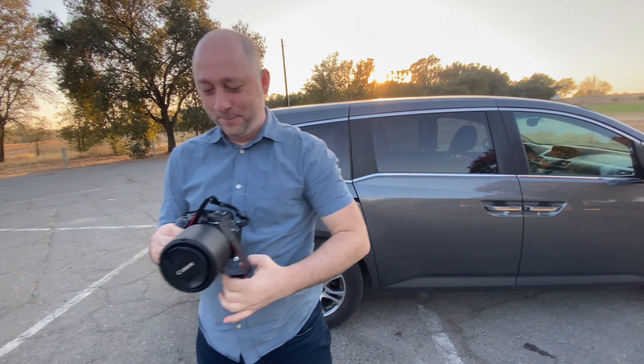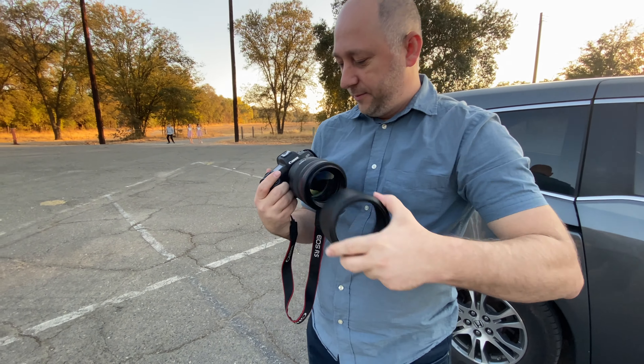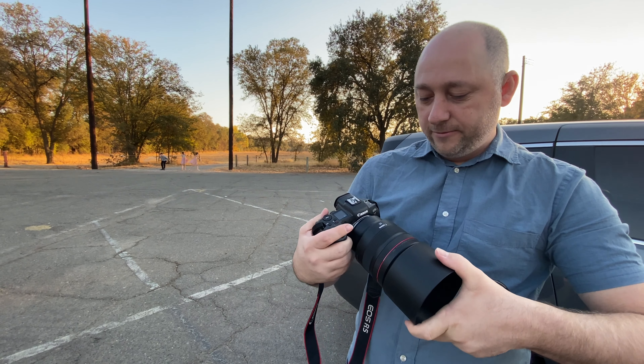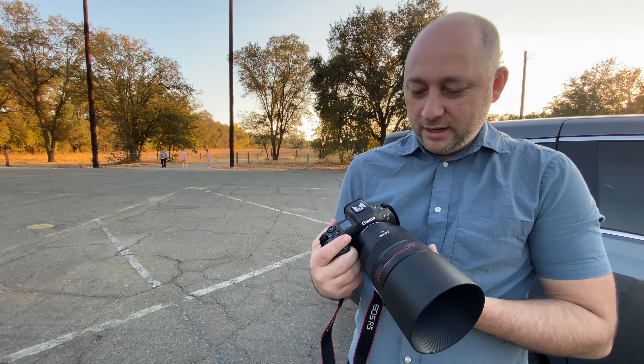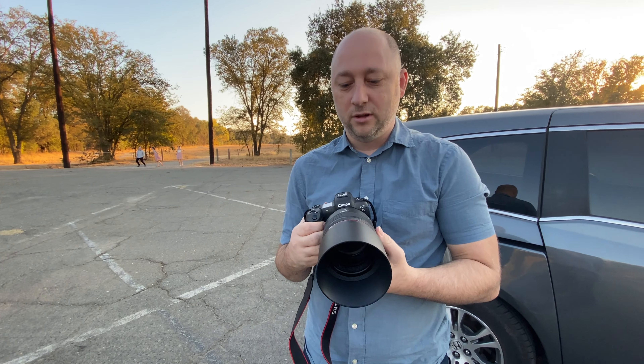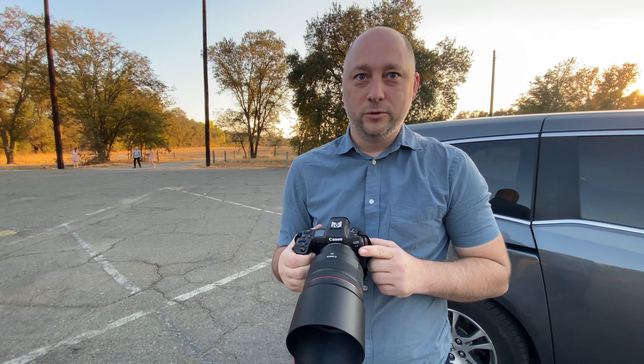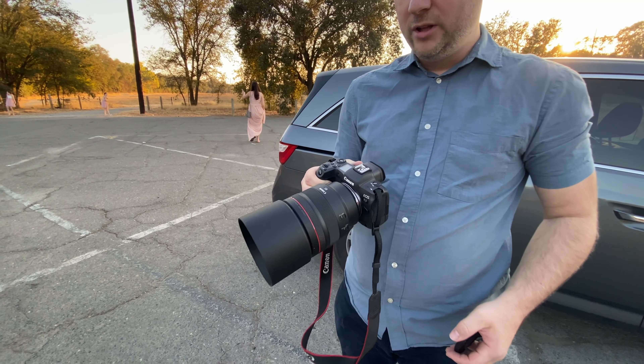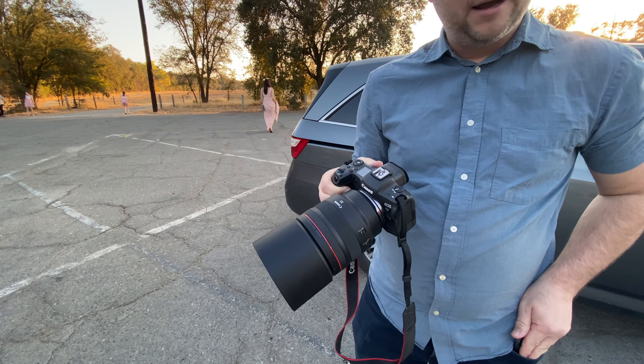That's actually the Canon EOS R5, the newest one. And the lens — it's a really awesome lens, the Canon 85mm f/1.2, the newest one specifically made for the R5. Nice, nice — it's quite an experiment. That lens has a really awesome auto-focus.